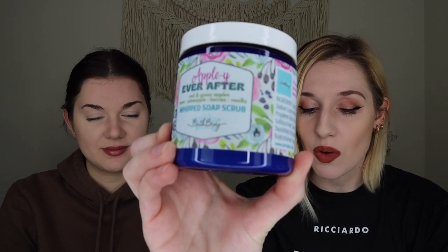The next thing in the box is a whipped soap scrub. I got mine in the scent Appley Ever After, with notes of red and green apples, pear, pineapple, berries, and vanilla. Other scents available include Lemon Lavender, Night Violet, and Sugared Violets. It smells like a sweet apple candy — I almost want to eat it! I love using these in the bath pre-shave to exfoliate and loosen up the hair follicles. I'm a massive fan of the whipped soap scrubs.